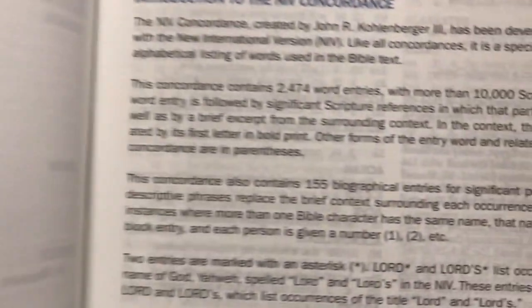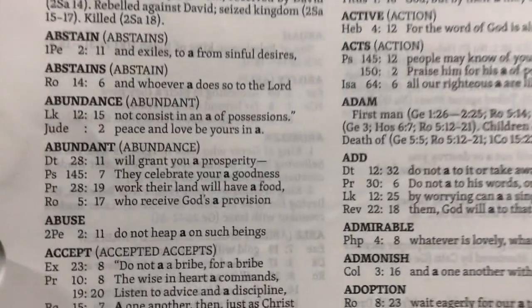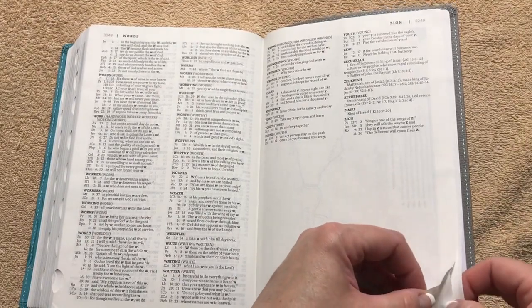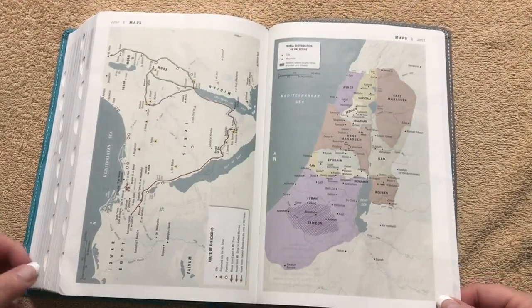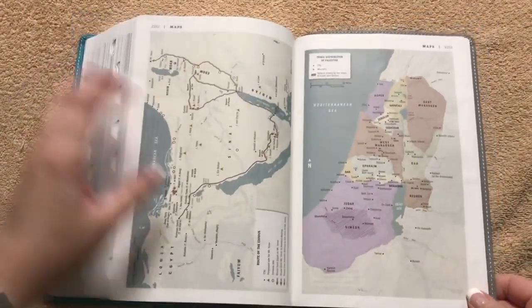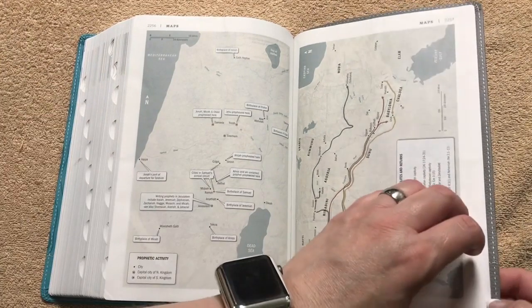Then we get into the concordance, which contains 2,474 words and more than 10,000 scripture references — a very good and readable concordance in a double column format with words in bold. It's a 100-page concordance. After that come the maps, which are done on Bible paper rather than thick shiny card stock, so for those who prefer that, you'll like these maps. They're really clear and easy to read, with nice colors, and there are 14 maps total — plus tons more maps scattered throughout the Bible itself.